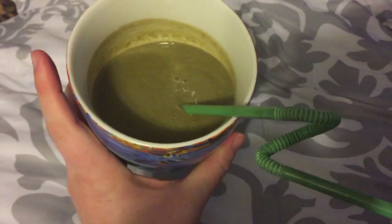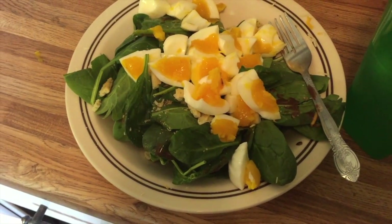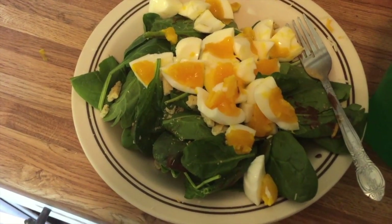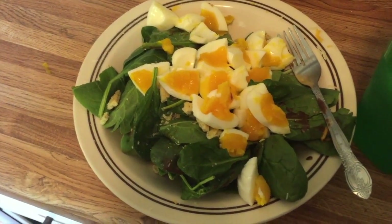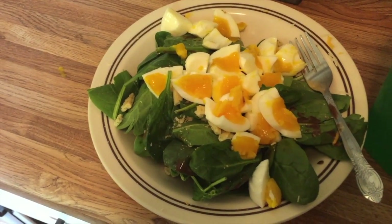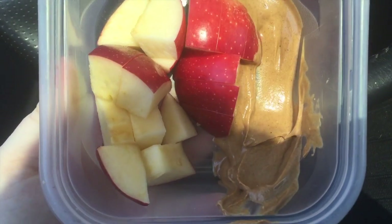It's Wednesday and I forgot to film my juice this morning, but it's the same one as the past two days. This is also the same salad for lunch. I'm a creature of habit — it also cuts down on cost. I basically eat the same thing for breakfast, lunch, and dessert and just change up dinner each night.